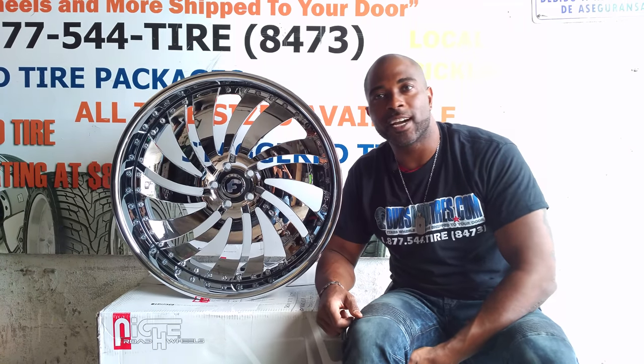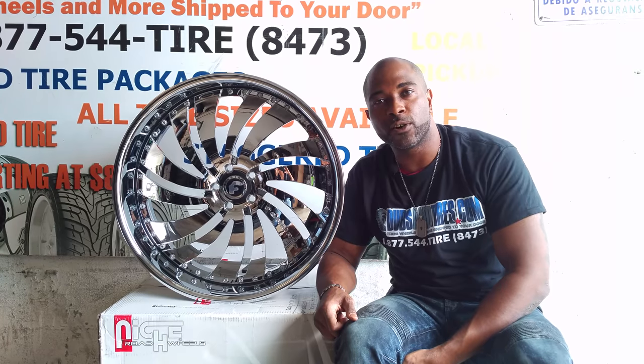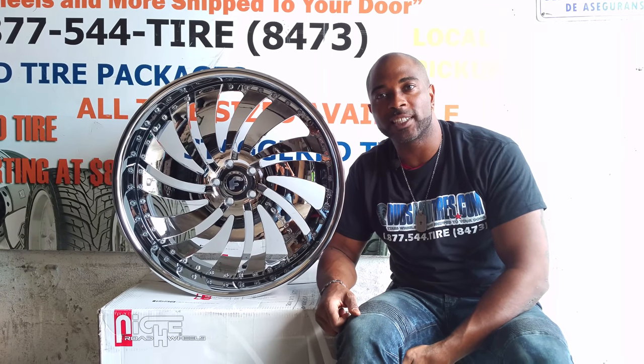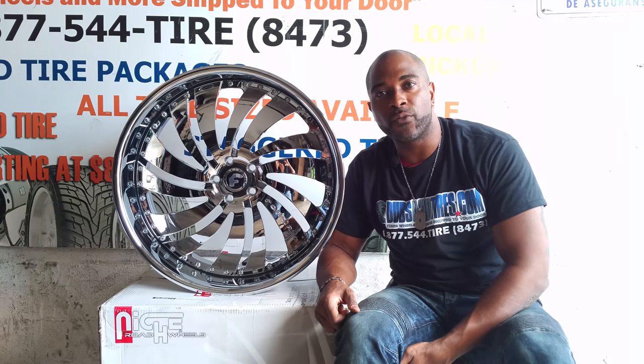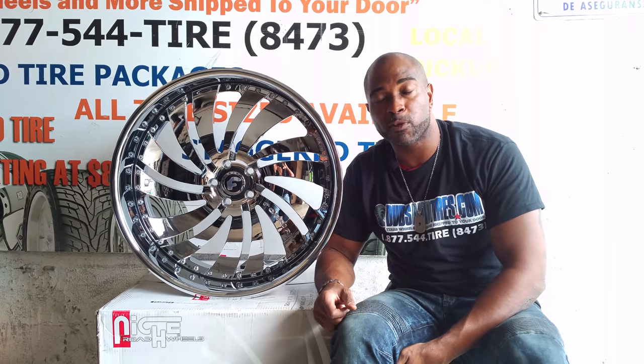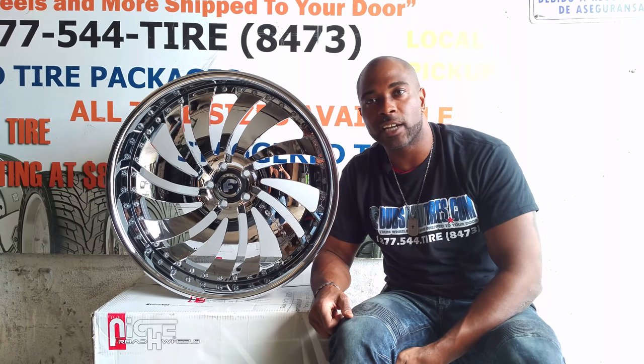It's your boy KB from Dubs and Tires TV at DubsAndTires.com. Tires, wheels and wheels are shipped to your door. Follow us online at DubsAndTires.com or call us at 877-544-8473. If you're watching this on YouTube, be sure to hit the subscribe button, on Instagram at DubsAndTires, Snapchat at DubsAndTires305.